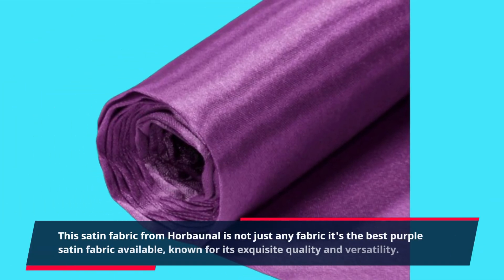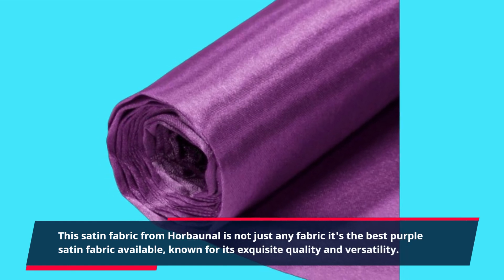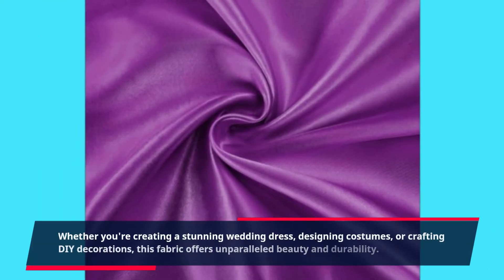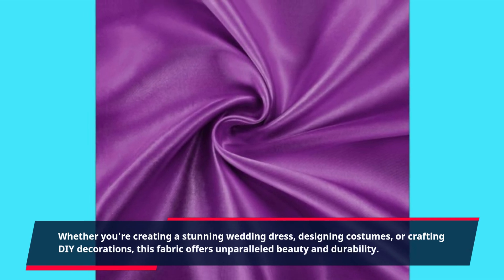This satin fabric from Horbonnel is not just any fabric — it's the best purple satin fabric available, known for its exquisite quality and versatility. Whether you're creating a stunning wedding dress, designing costumes, or crafting DIY decorations, this fabric offers unparalleled beauty and durability.